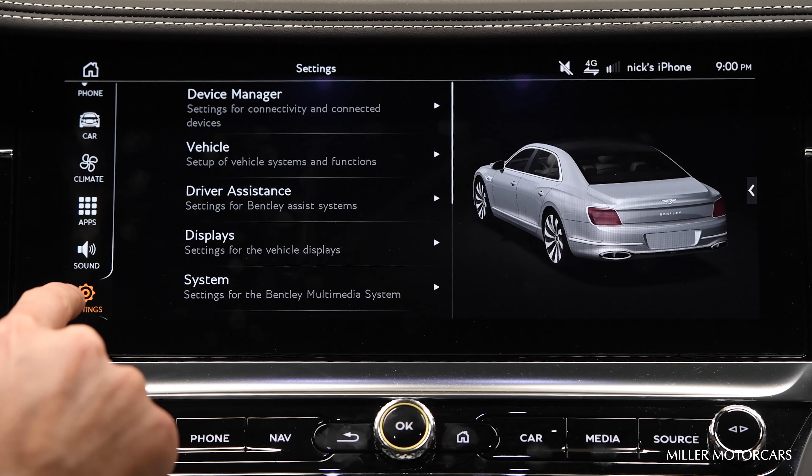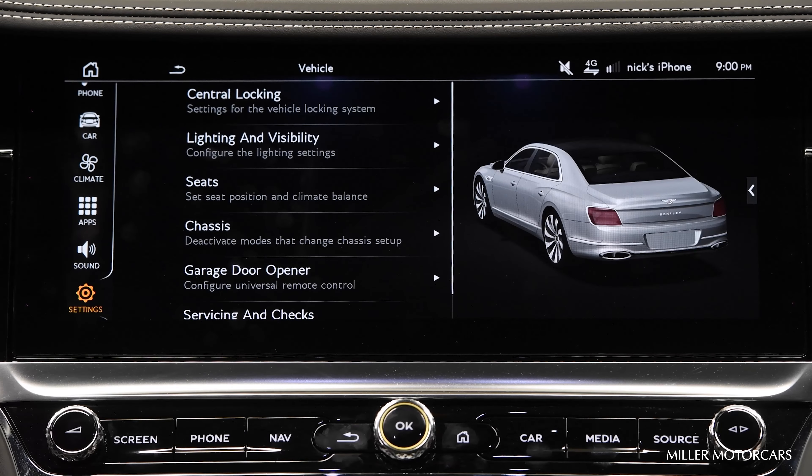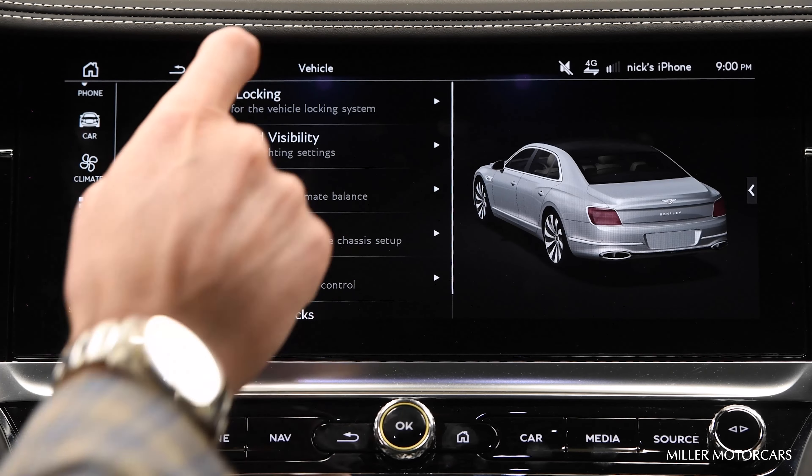I want you to scroll down to Settings, select Settings, then hit Vehicle. Then select the top option: Central Locking.